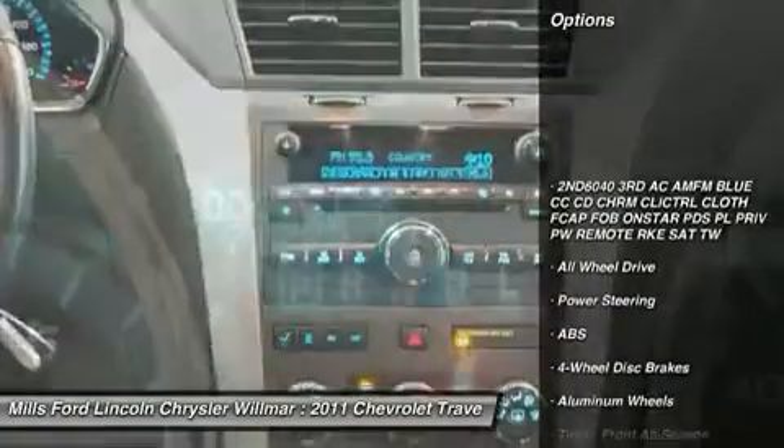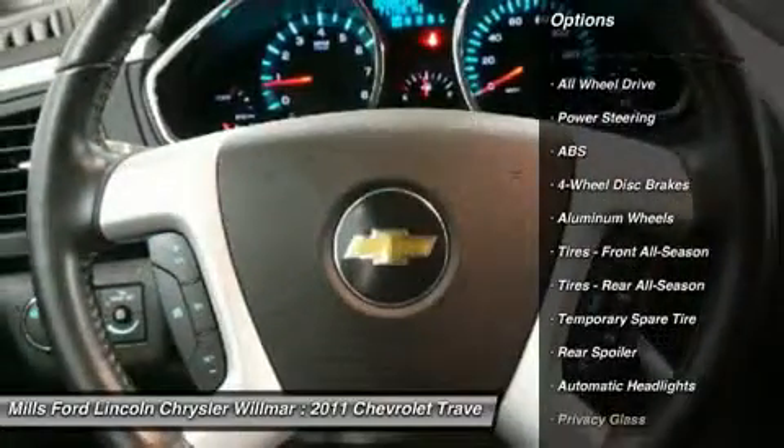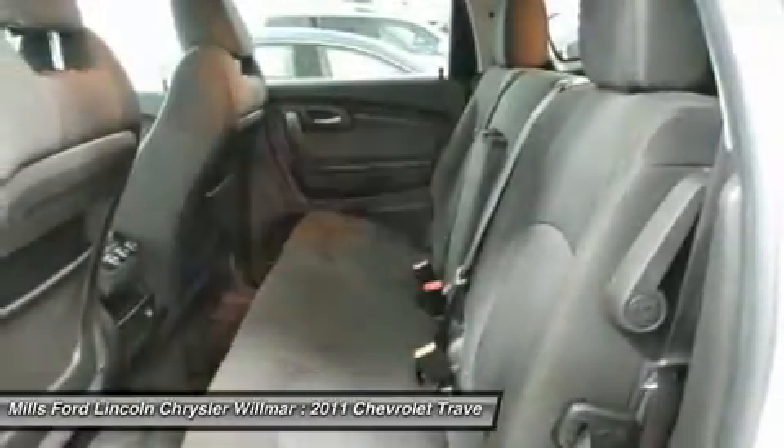All-wheel drive, keyless entry, steering wheel audio controls, anti-lock braking system, stability control, traction control, leather wrapped steering wheel, adjustable steering wheel, power steering, floor mats.